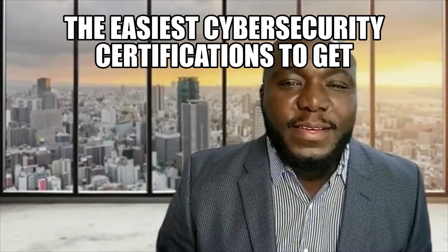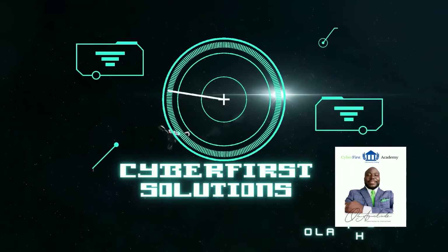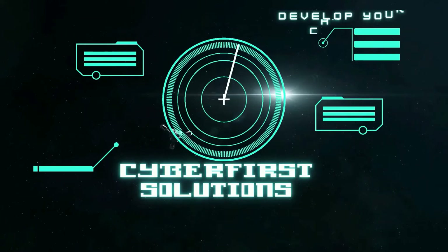Let's talk about the best and easiest cybersecurity certifications to get. Getting cybersecurity certifications is something you need to plan out. It all depends on what area within cybersecurity you're trying to focus on. So if you're looking to get into the auditing or compliance side of cybersecurity,